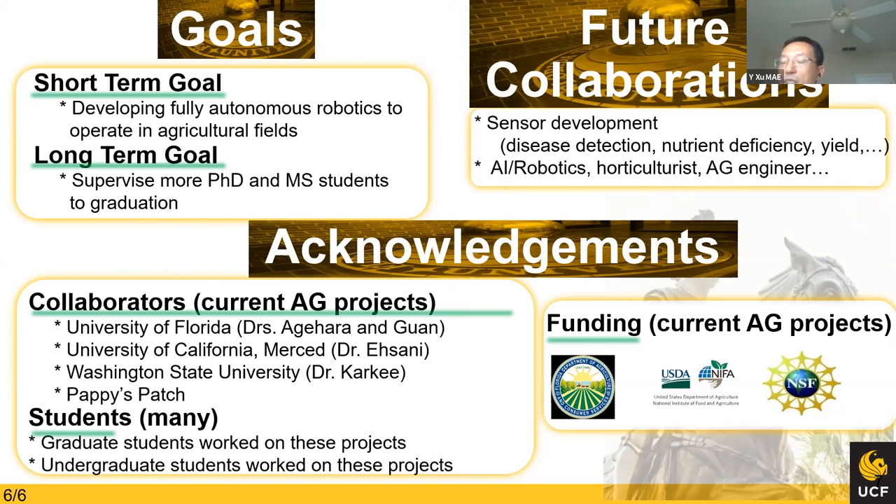We are very fortunate to have a practice farm close to us which has always provided us access to test our platforms over many years. Finally, I'd like to thank all the support from the department, college, and university. That's all for my talk today. Thank you.